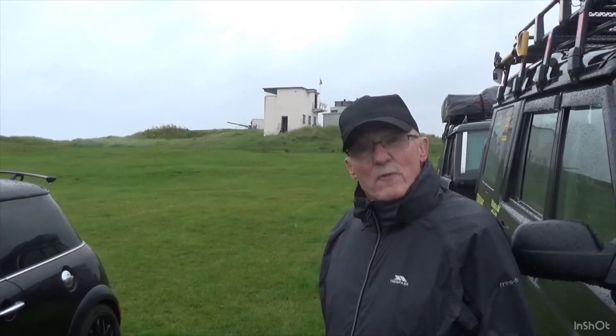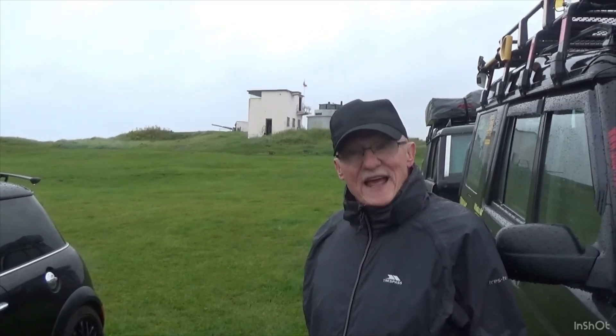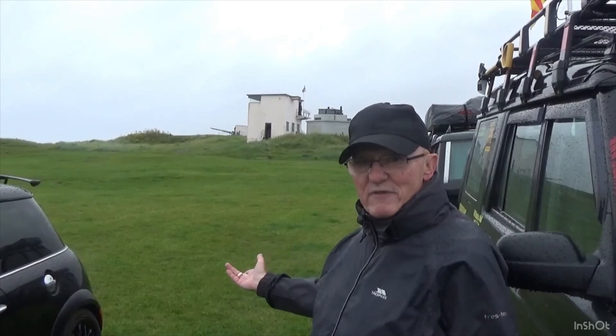If you liked the video please like and subscribe. And of course this is Blythe Battery — come anytime, it's fantastic!